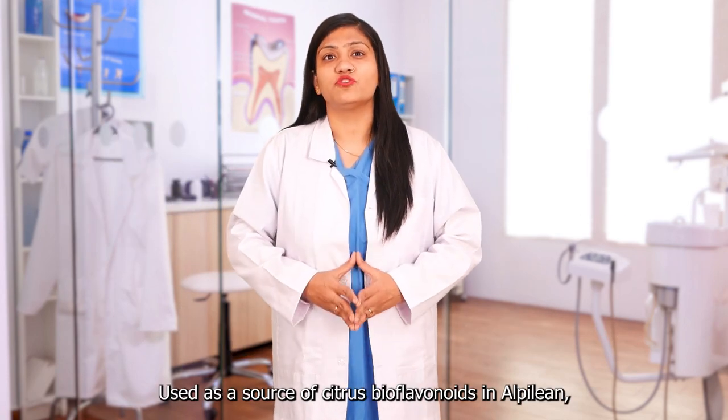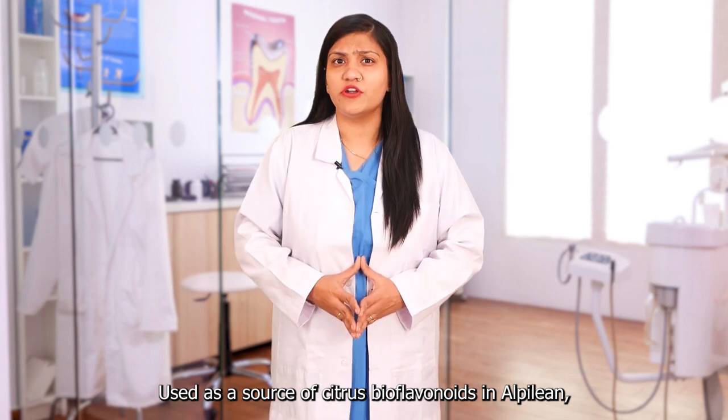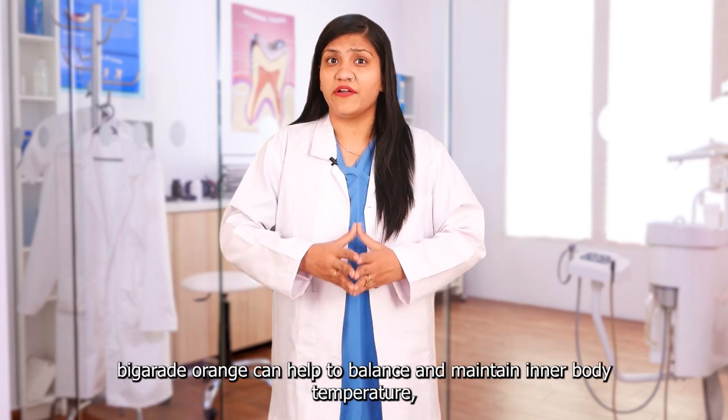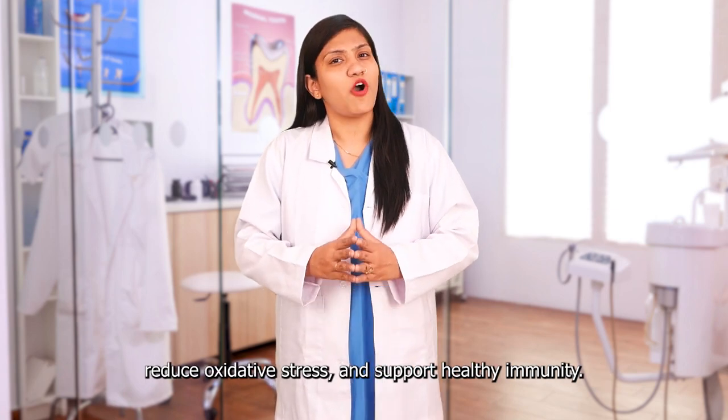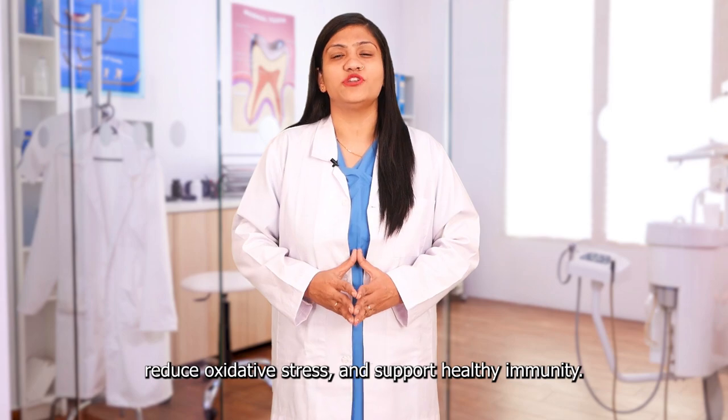Bigarate Orange: Used as a source of citrus bioflavonoids in Alpilin. Bigarate orange can help to balance and maintain inner body temperature, reduce oxidative stress, and support healthy immunity.